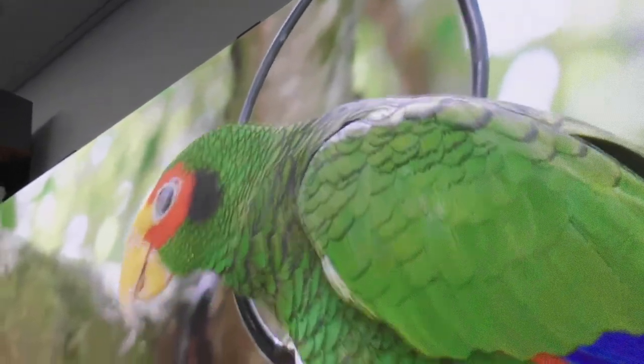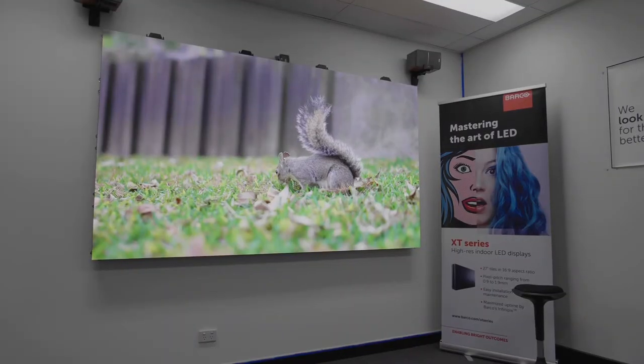Thanks to Infinipix and its high-quality scaling, virtually any sized wall of any dimension is possible. Infinipix will also automatically send you notifications if a component needs replacing, and is clever enough to maintain the same colour accuracy regardless of how bright you're running the wall.